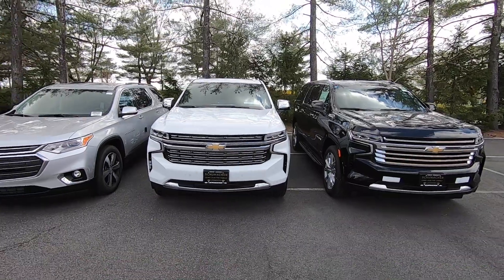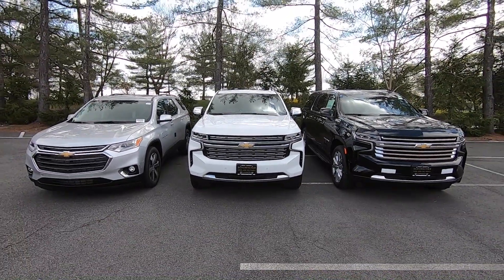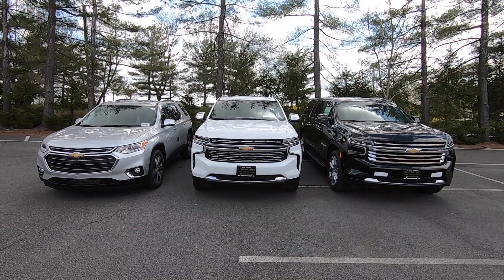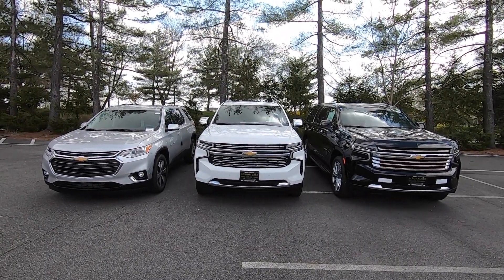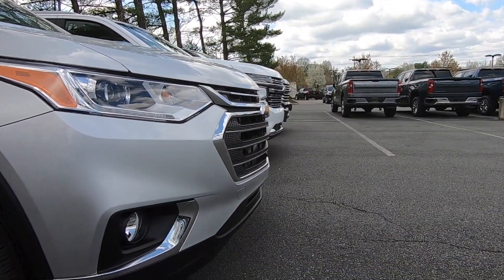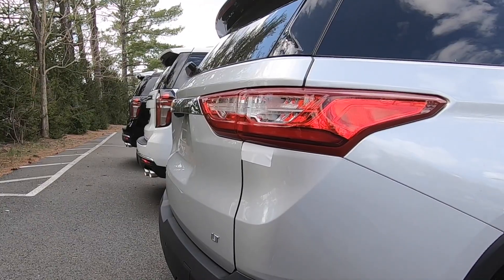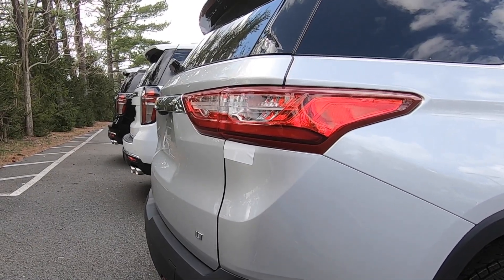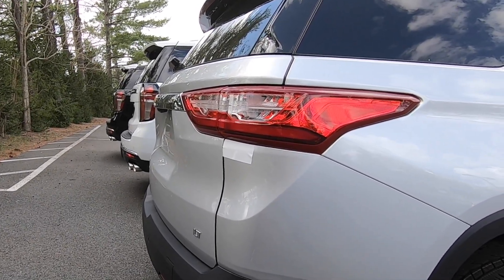These are all 2021 models and as you look here you can see that obviously on the left the Traverse is the smallest of the bunch. The Tahoe and Suburban are pretty much the same size when you look up front. I specifically lined these trucks up nose to nose so when we look in the back we can see how much longer each one is. The Traverse is the shortest, the Tahoe is a little bit longer, and the Suburban obviously is a little bit longer than the Tahoe.